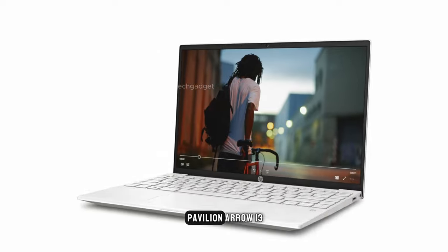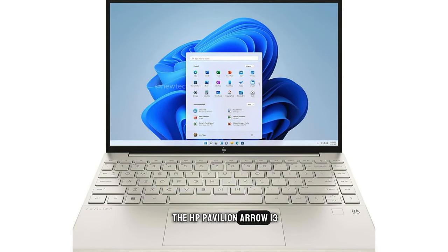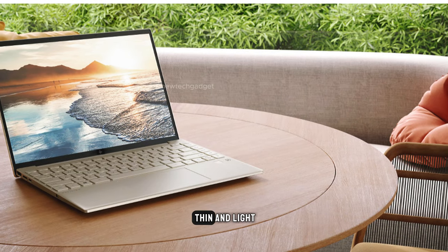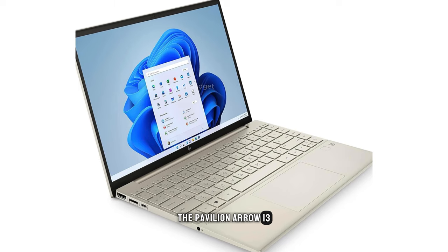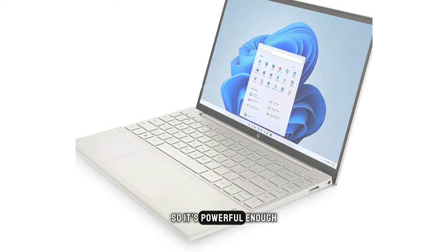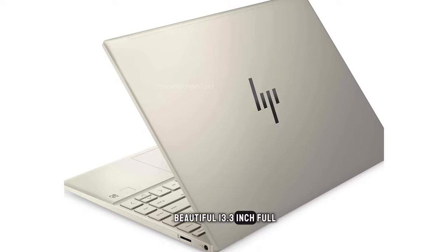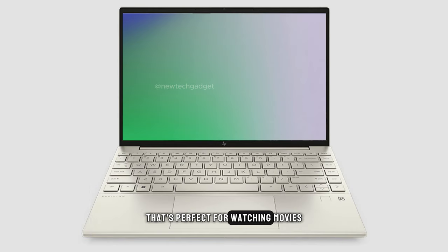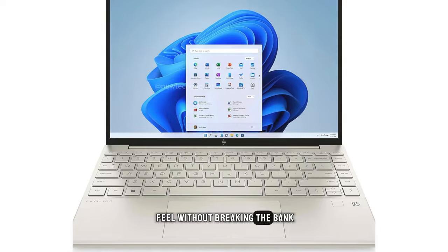Number 3: HP Pavilion Aero 13. If you're looking for a sleek and stylish budget laptop, look no further than the HP Pavilion Aero 13. This laptop is incredibly thin and light, making it perfect for anyone who's always on the go. It comes with an AMD Ryzen 5 processor and 8GB of RAM, so it's powerful enough for most everyday tasks. It also has a beautiful 13.3-inch Full HD display that's perfect for watching movies or working on documents, and at around $600, it's a great option for those who want a premium feel without breaking the bank.